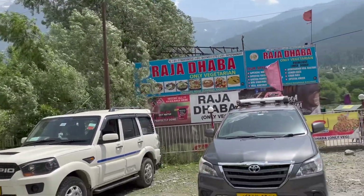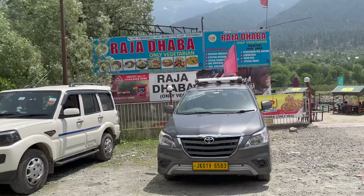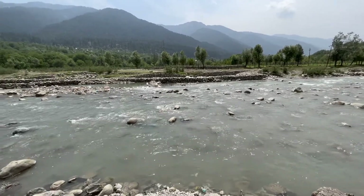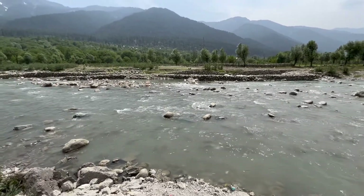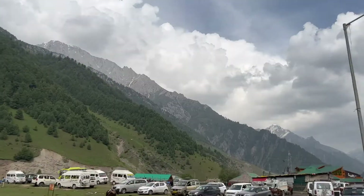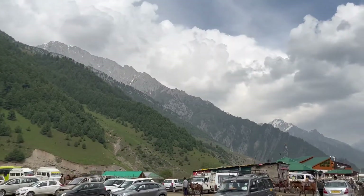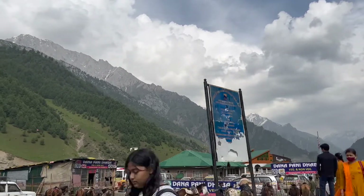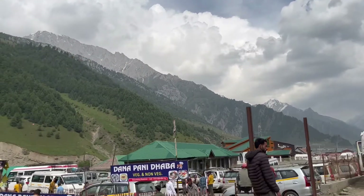From here onwards, there won't be much greenery. It's mostly bare Himalayan range with or without snow. This was our last stop to enjoy the greenery in Kashmir. We crossed Sonamarg on the way to Kargil. As we had to reach the Kargil War Memorial by 5 pm, we didn't stop at Sonamarg.